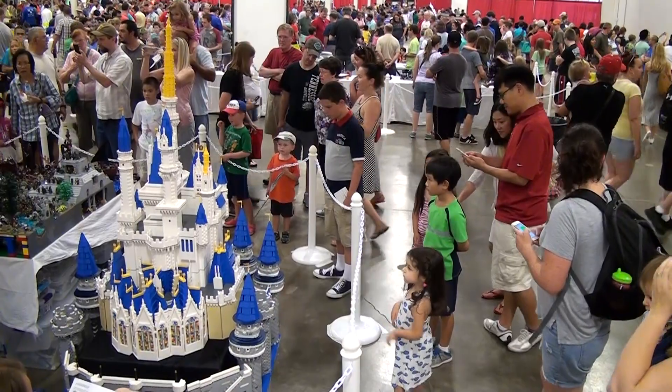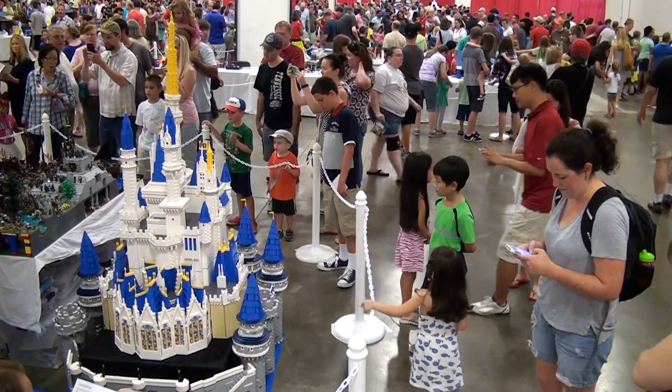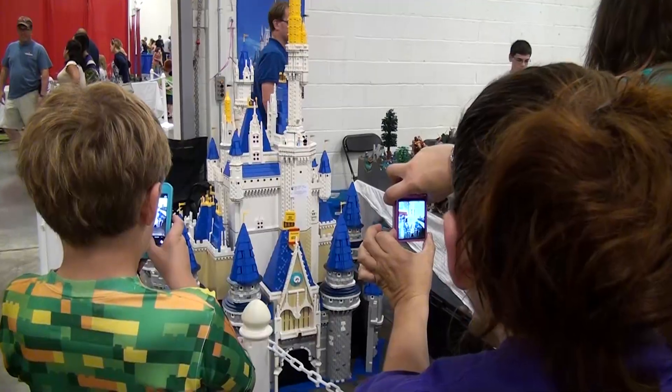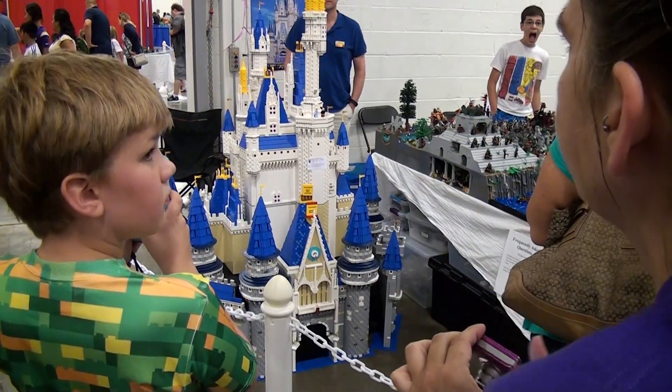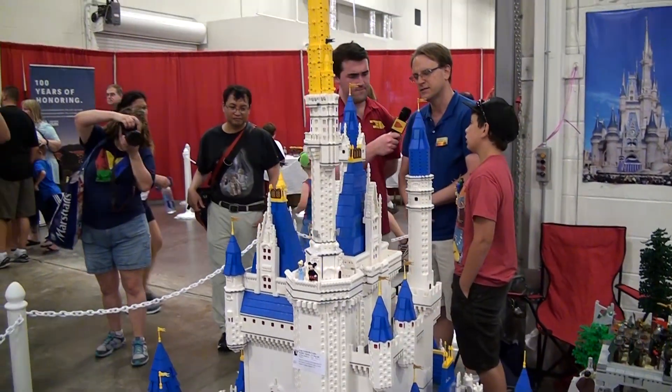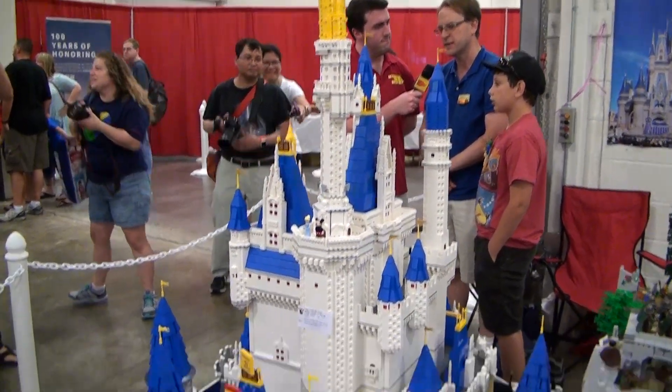I'm Eric Jones and this is my son Colin Jones. I'm Colin Jones. We have Cinderella's Castle from Walt Disney World in Orlando. It's just slightly larger than minifig scale — about three and a half feet by three and a half feet on the base, over six feet tall at the top. It's got about 50,000 bricks in it all told.